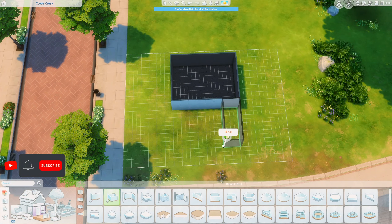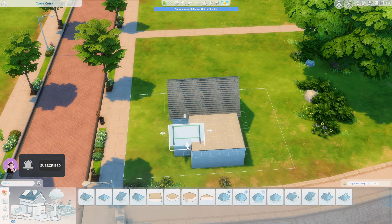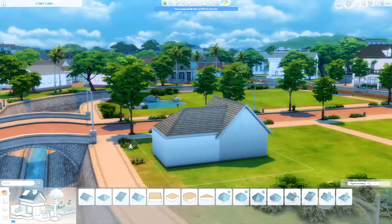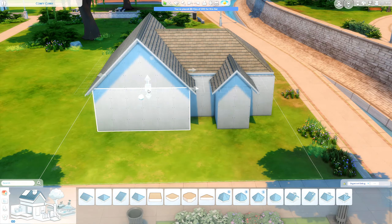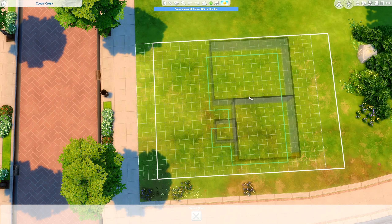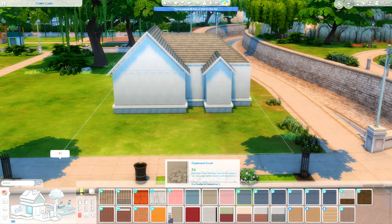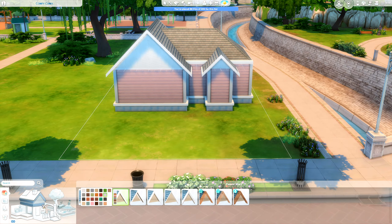Hello and welcome back to my channel. Today I have another Sims 4 speed build for you. When I was building this I honestly just wanted to build something that was super cute and pink. I decided it would be really cute if it was like for two best friends who just moved out of their house and decided to live together — and so that's what this is. Literally, it is pink.